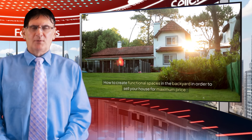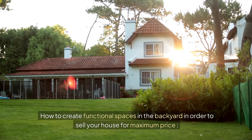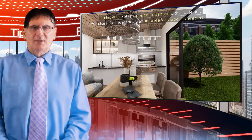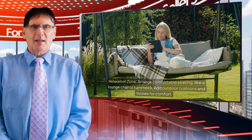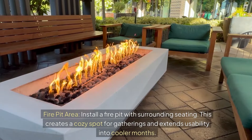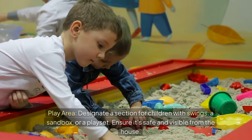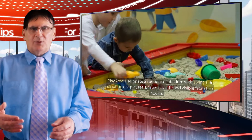Tip number four: how to create functional spaces in the backyard in order to sell your house for maximum price. Dining area: set up a designated space with a table and chairs, and consider adding an umbrella for shade if needed. Relaxation zone: arrange comfortable seating like a lounge chair or hammock, and add outdoor cushions and throws for comfort. Fire pit area: install a fire pit with surrounding seating — this creates a cozy spot for gatherings and extends usability into cooler months. Play area: designate a section for children with swings, a sandbox, or a playset, and ensure it's safe and visible from the house.